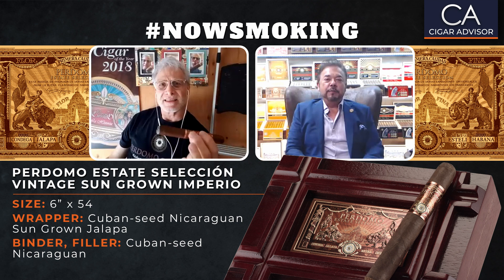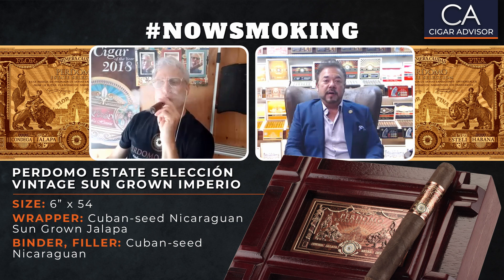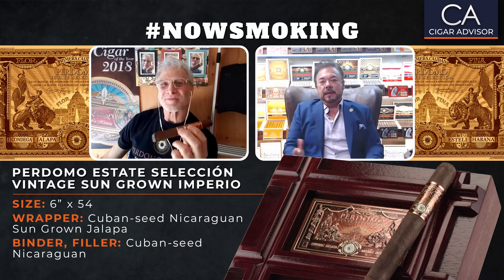I noticed you have a new website. We revamped it — it's www.perdomocigars.com. It's full of information about where to find our products around the country and all our different cigars. It was done professionally with a great video team. We did something together several years ago about lighting and cutting cigars — we had over 1.1 million views. I can't tell you how many people around the world told me they learned how to cut and light a cigar from CigarAdvisor.